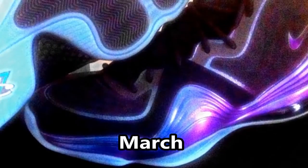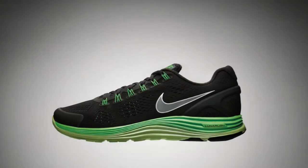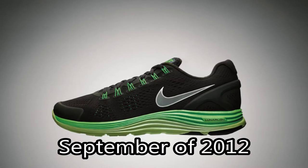Number 4: next up we have the Penny 5 Invisibility. The shoe itself wasn't very comfortable out of the box for me — I had to do an insole swap to a gel insole — but the pattern on the upper, the gradient from the teal to purple, really makes the shoe pop.